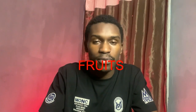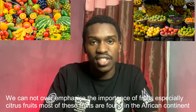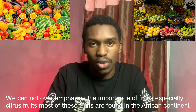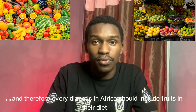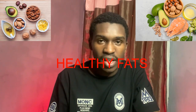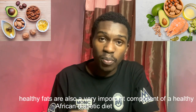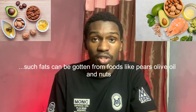Fourthly, we have fruits. We cannot overemphasize the importance of fruits, especially citrus fruits. Most of these fruits are found in the African continent, and therefore every diabetic in Africa should include fruits in their diet. Finally, healthy fats are also a very important component of a healthy African diabetic diet. Such fats can be gotten from fruits like pears, olive oils, and nuts.